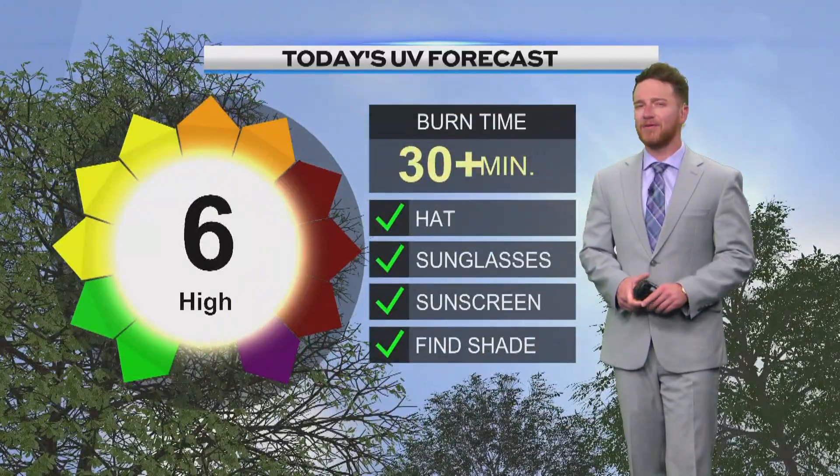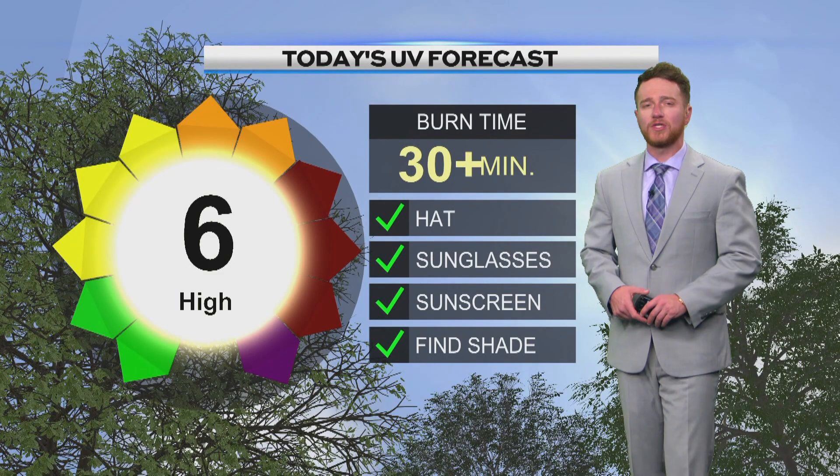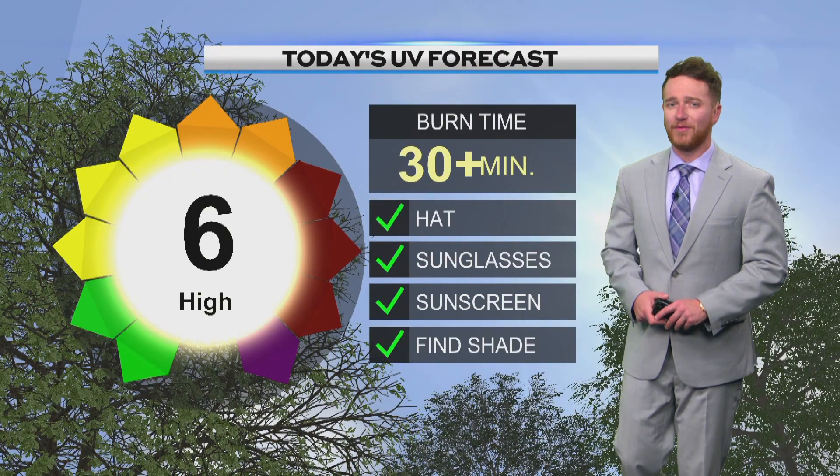Today's UV index is going to be right around that five and a half to six range, which is high. So I'd recommend going down the board and be careful out there if you are going to be outside for a long period of time.